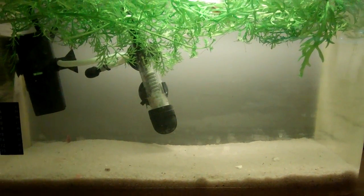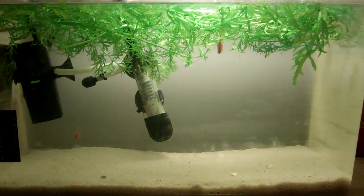Hello YouTube, this is Russian Torch here, and today is day 14 of my triops breeding project.